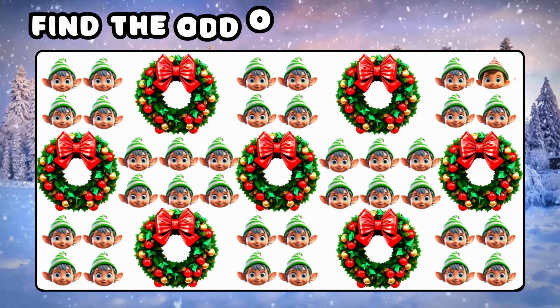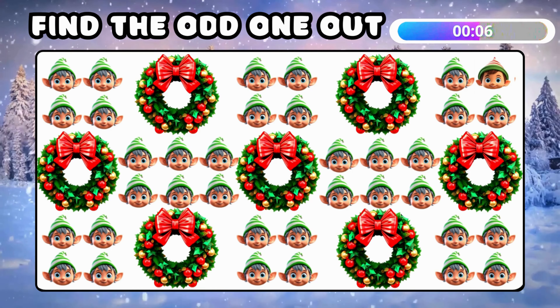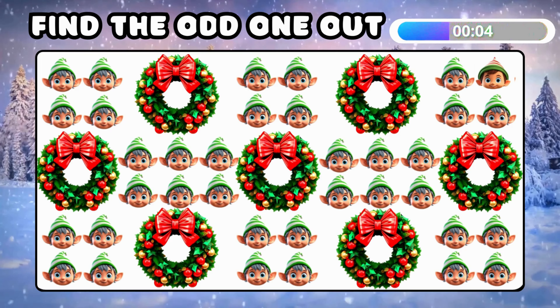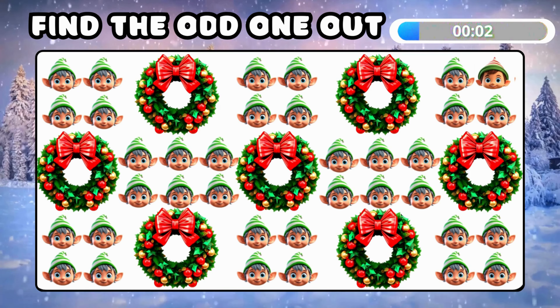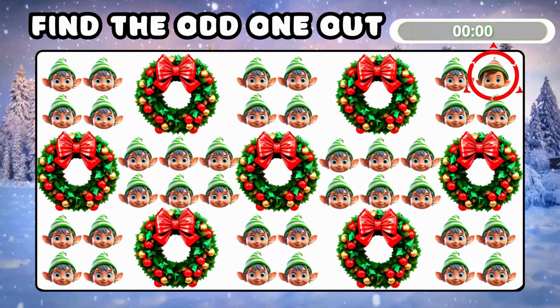This one's tricky too — find the different emoji among all emojis! Fantastic! You have keen eyes!